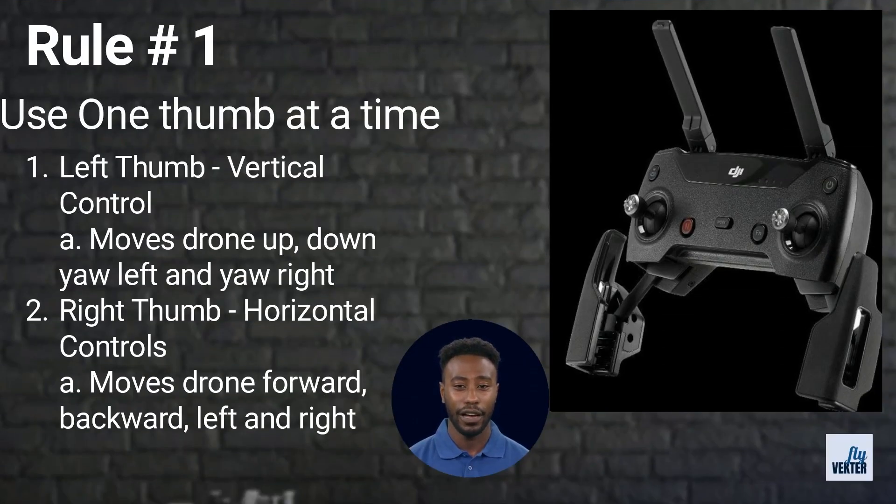Utilizing one thumb at a time keeps the pilot in full control of the drone. Each thumb has a distinct function to simplify flying. The left thumb is called the vertical thumb. To increase the elevation of the drone, perform left thumb up. To decrease elevation, left thumb down. When the pilot performs left thumb left or right, it will spin the drone accordingly. The left thumb keeps the drone in the same vertical plane.